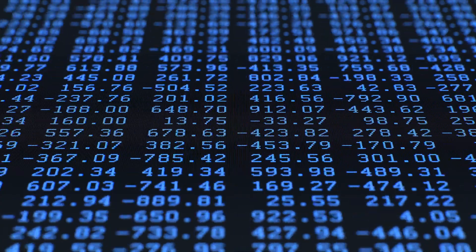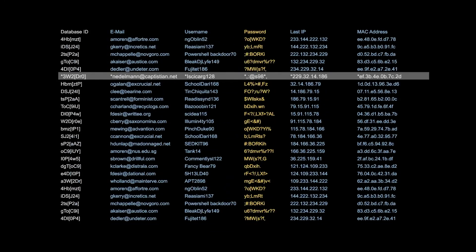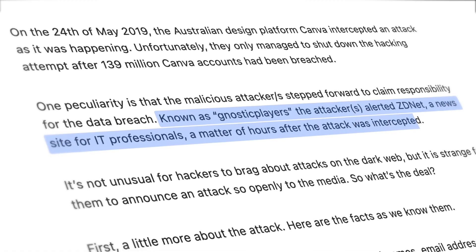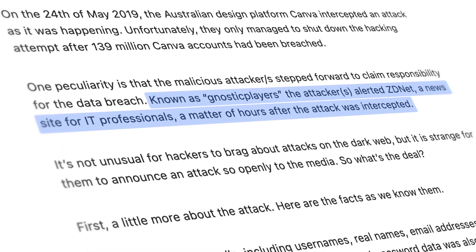However, Canva was a bit too late, and a cybercriminal managed to access users' names, passwords, email addresses, and payment data. The strange thing is that Gnostic Players bragged about the attack to various major IT media outlets.